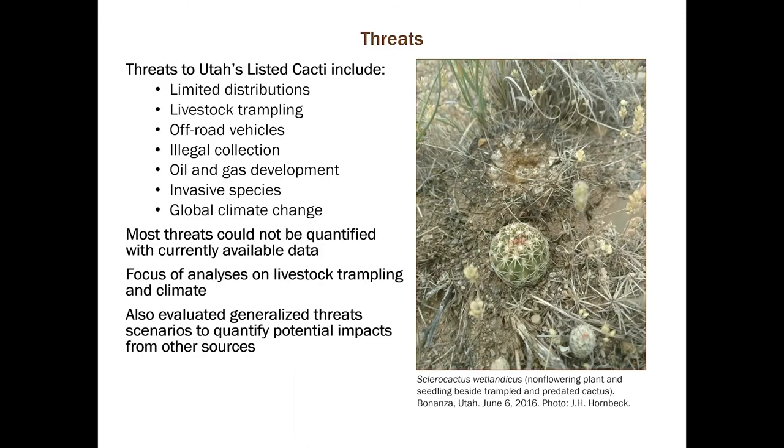There are multiple threats to Utah's listed cactus species, the main ones being limited distributions, livestock trampling including feral horses, off-road vehicles and dispersed recreation, illegal collection — though that seems to have dropped off recently but is still a concern — oil and gas development, invasive species, and global climate change. Most of these threats cannot be quantified with currently available data, so the focus of our analyses was on livestock and feral horse trampling and climate.